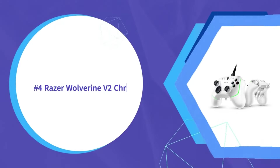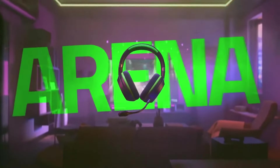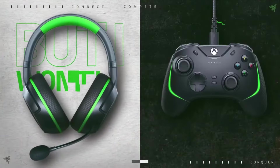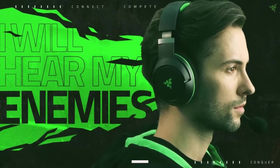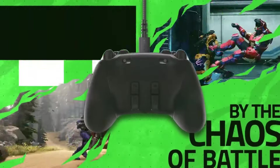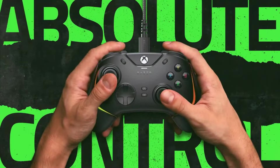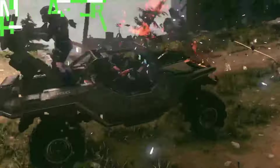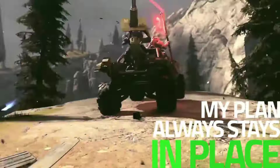With vibrant RGB lighting and responsive controls, the Razer Wolverine V2 Chroma claims the number four spot. Fully integrated Razer Chroma RGB enables immersive dynamic lighting effects that sync with your games for added immersion. Mecha tactile buttons have excellent clickiness and reduced travel distance for fast actuation, optimizing response times. The ergonomic textured grip helps reduce hand fatigue even during marathon multi-hour gaming sessions.